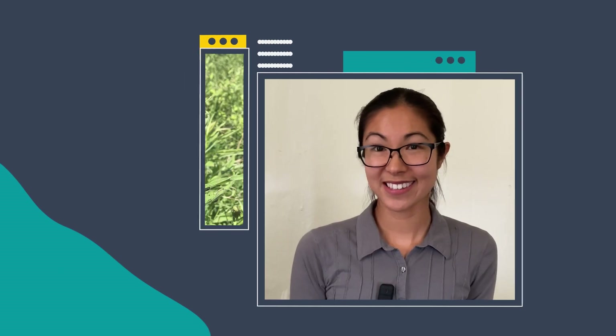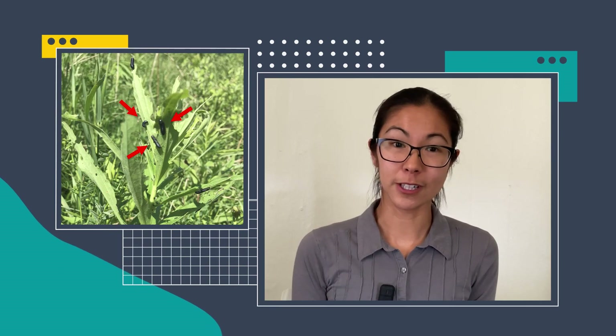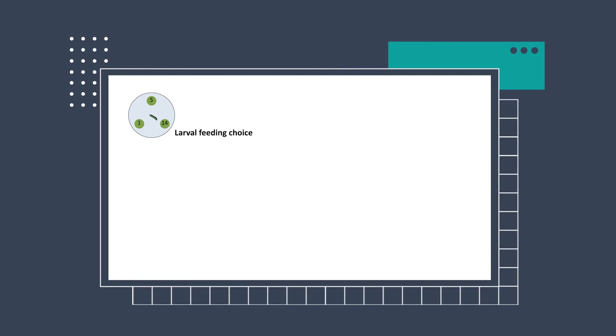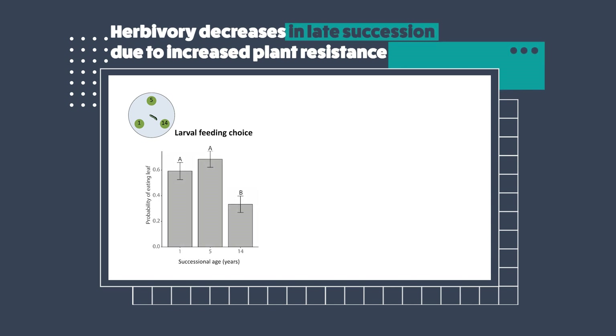To investigate this further, I did some experiments with Trirobda beetle larvae. As a measure of feeding preference, I did a feeding choice test in which I offered beetle larvae discs of leaf tissue punched from plants in early, mid, or late succession. After a couple of hours, I measured what they ate. Overall, I found that they tended to avoid feeding on these later succession plants, suggesting that these later succession plants are less attractive as a food source.